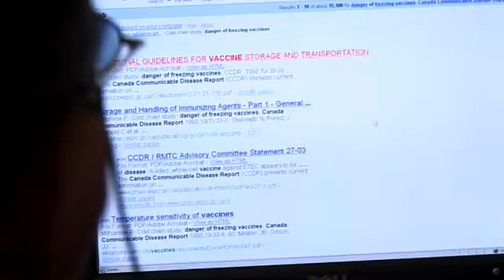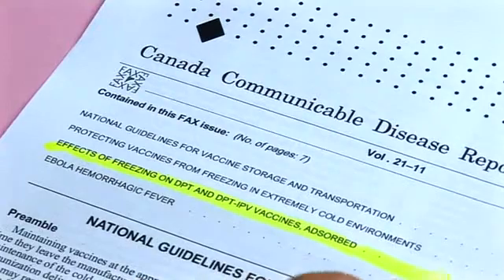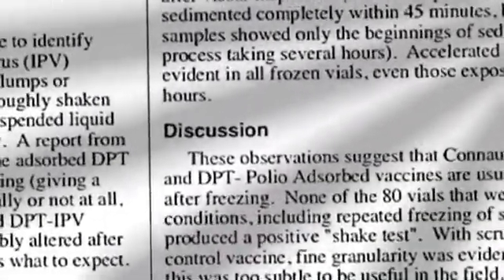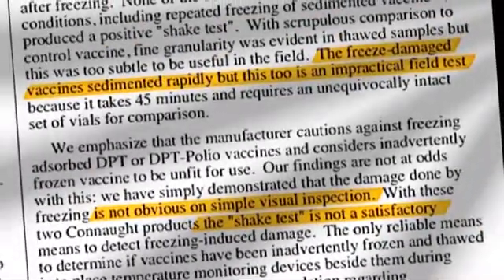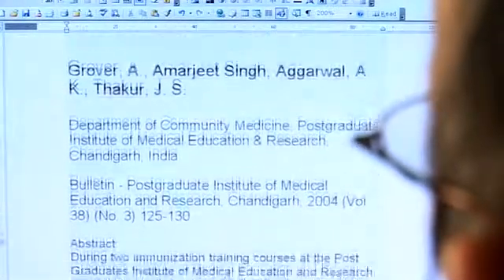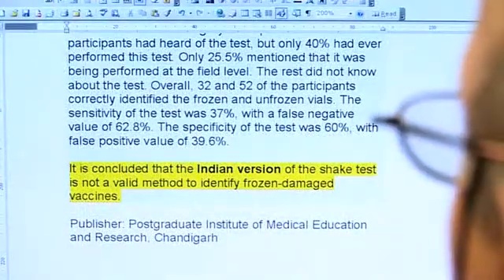The shake test protocol was developed based on empiric observations in the field. However, as a reference test, it has never been validated against the golden test. There are two publications claiming the shake test is impractical or not valid. The first, from Canada, studied 80 vials of DTP and DTP-IPV vaccines, claiming none produced a positive shake test — though accelerated sedimentation was evident in all frozen vials. The second article, from India, claims to be a validation study but lacks any validation design components, and is therefore not considered a valid validation study.